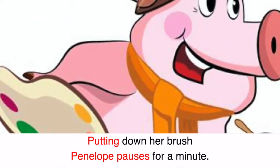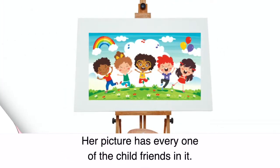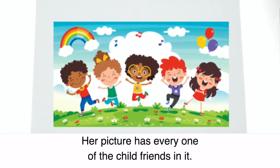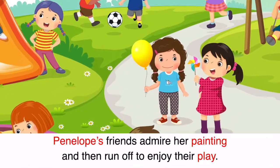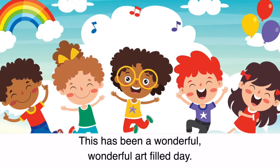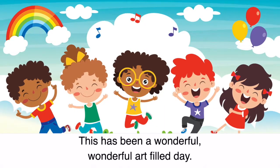Putting down her brush, Penelope pauses for a minute. Her picture has every one of the child friends in it. Penelope's friends admire her painting and then run off to enjoy their play. This has been a wonderful, wonderful art-filled day.